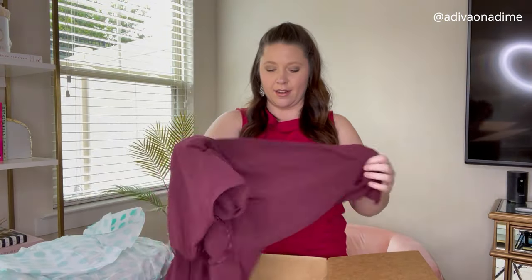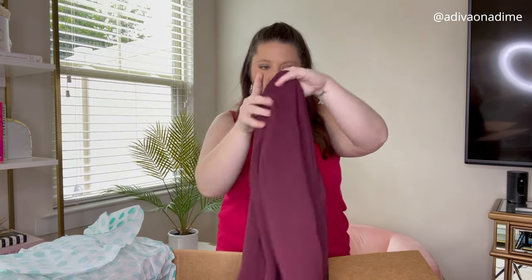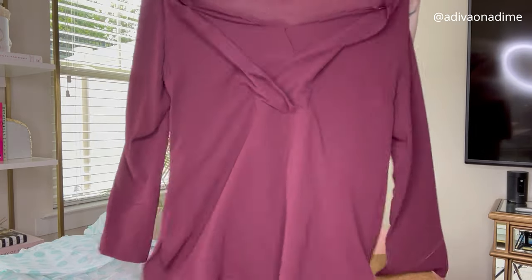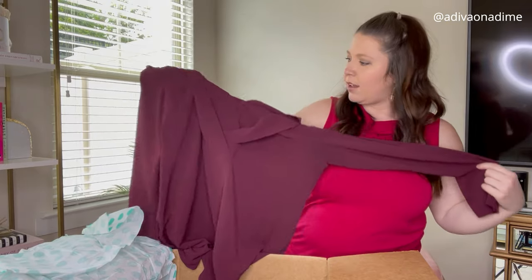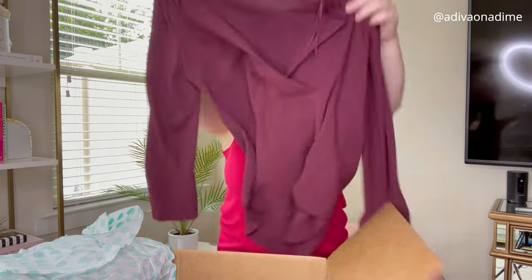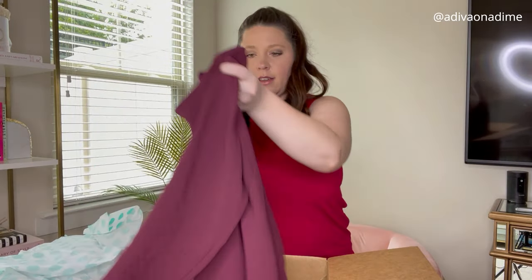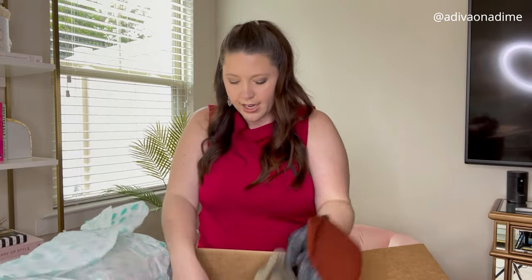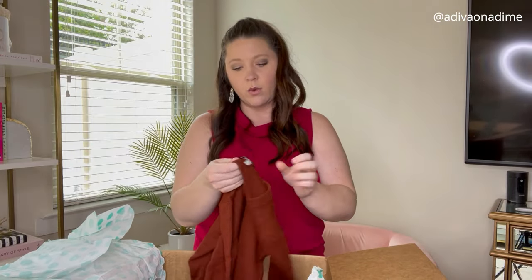This is Vince Camuto, size medium — a purple tunic, or more like a burgundy. Not really purple, like burgundy. Very very cute, I like this, love it.